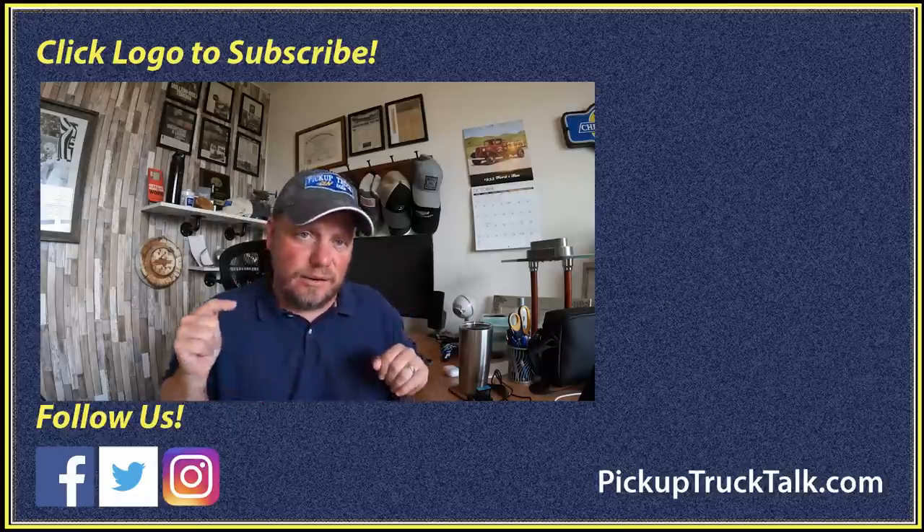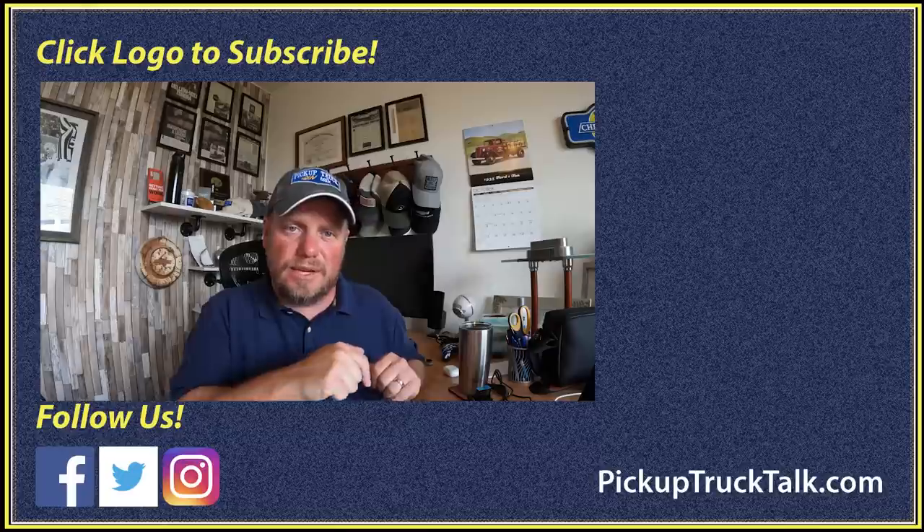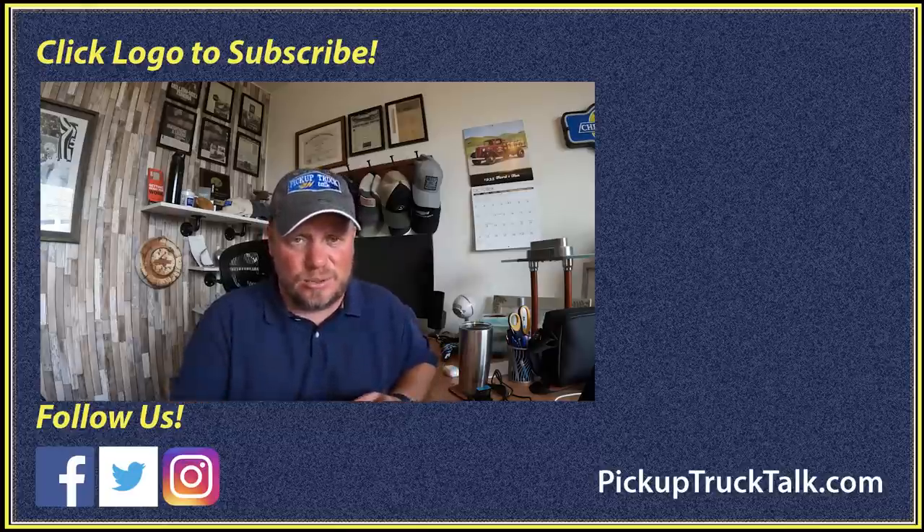Check these other videos over here for more truck and SUV news, website down below. As always, thanks for watching. I'll see you down the road.